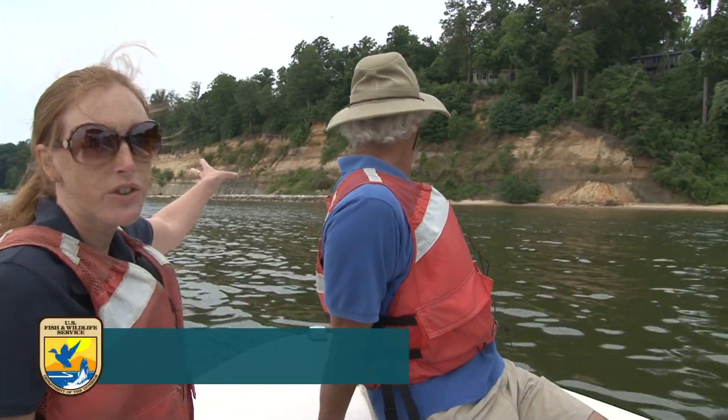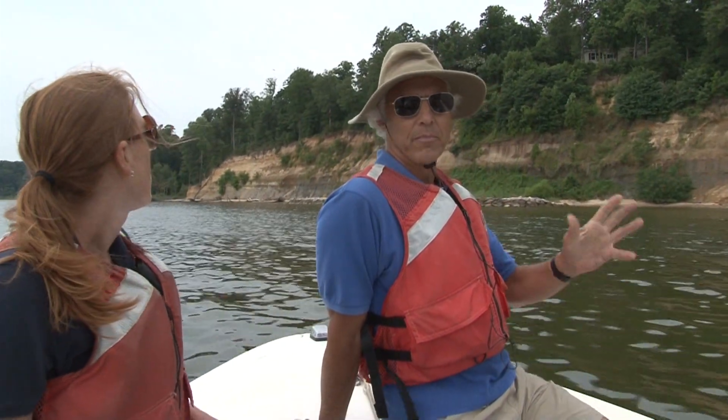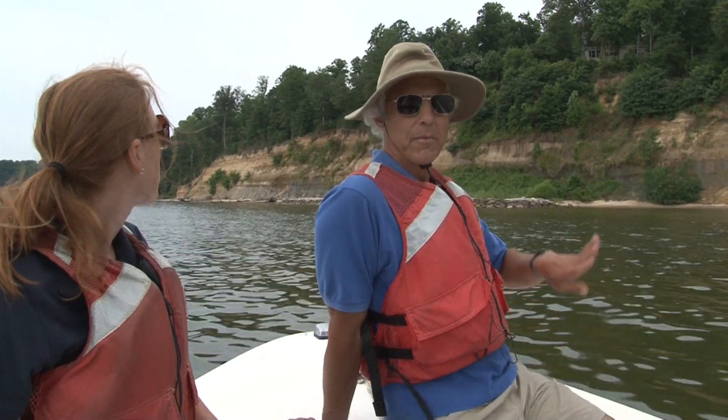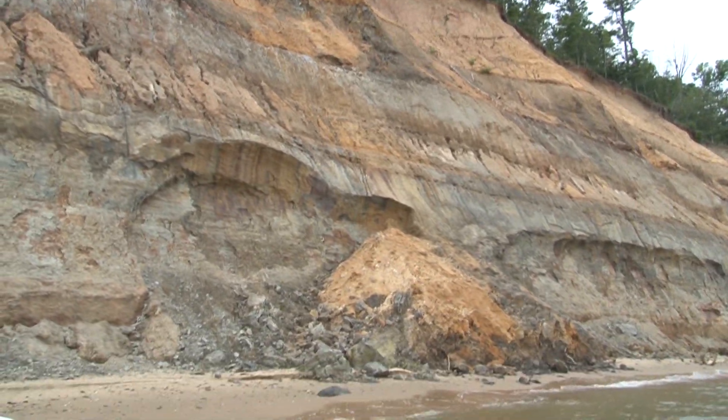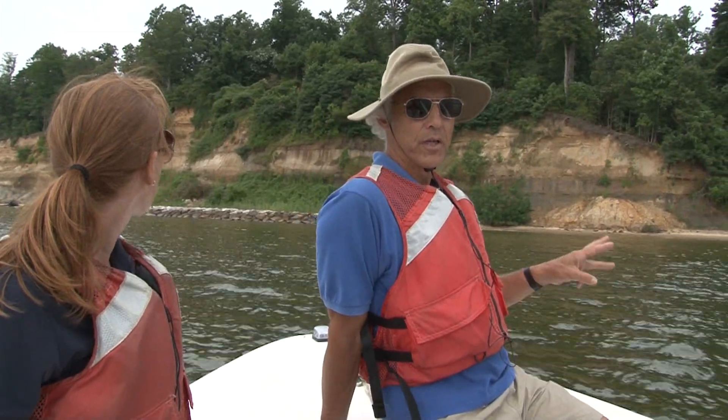You can see the vegetation coming in behind it, so it is actually reducing some cliff erosion, but it's destroying habitat. The Puritan tiger beetle needs a bare cliff habitat. That's where it lays its eggs. That's where the larvae develop for two years.